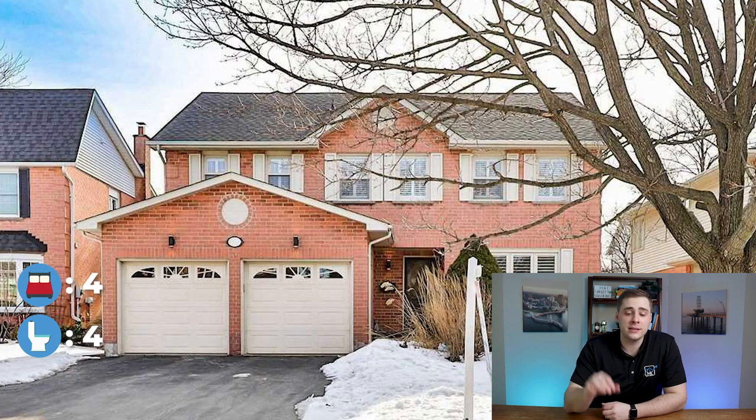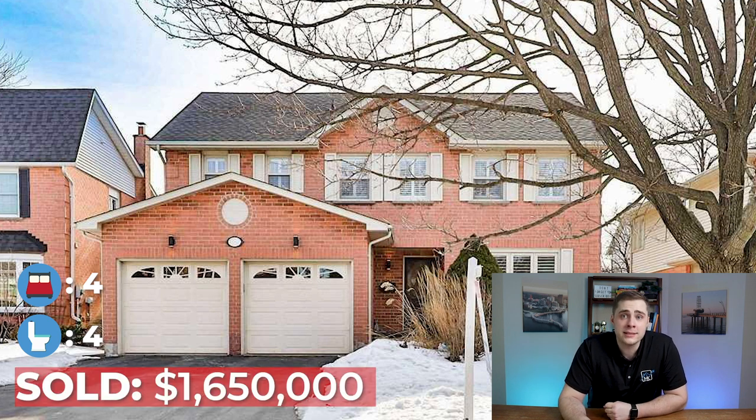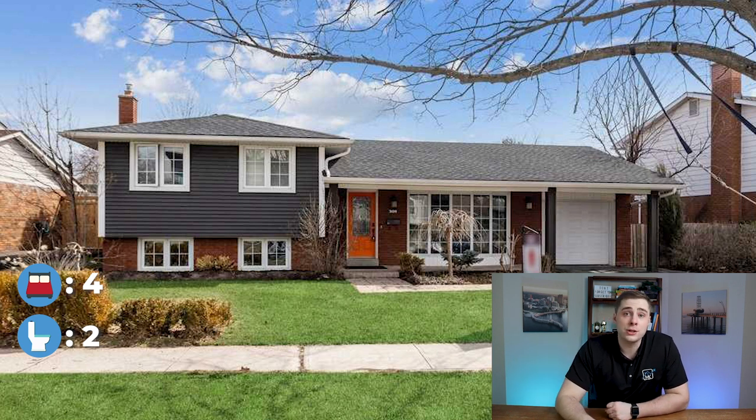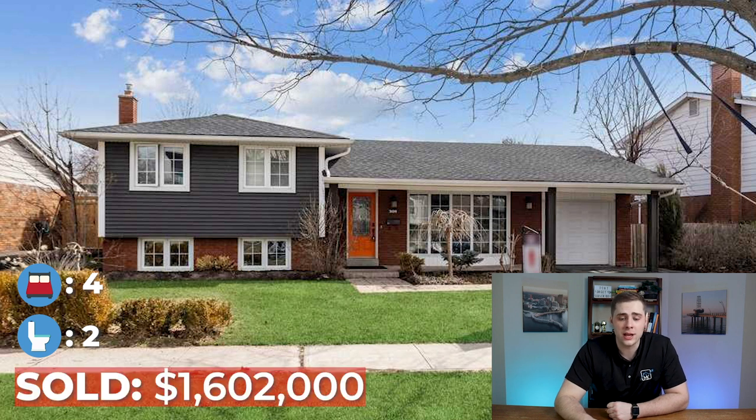A few examples in this range: this detached home in the Headon Forest neighborhood ended up selling for $1,650,000. Then this slightly smaller home in South Burlington — a side split in the Shoreacres neighborhood on a bigger lot — ended up selling for $1,600,000.